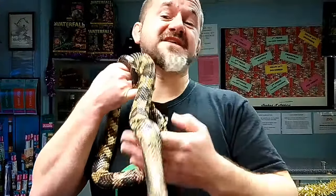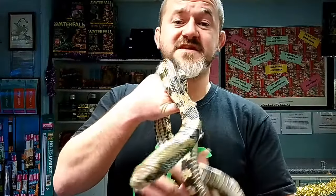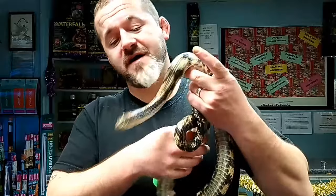They can have cannibalistic tendencies so don't keep them together — only introduce them temporarily for breeding, and absolutely keep babies separated. They originate from Bolivia, Brazil, and Paraguay.